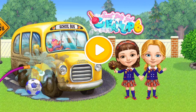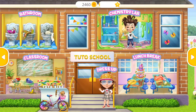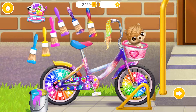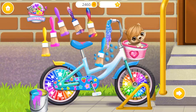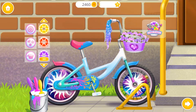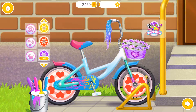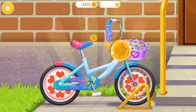Sweet Baby Girl Clean Up 6 — Hello! Welcome to Tudor School! Let's paint my bike! Which color will you choose? Great! Now decorate it the way you like! Looks great! It looks amazing! Thank you so much!